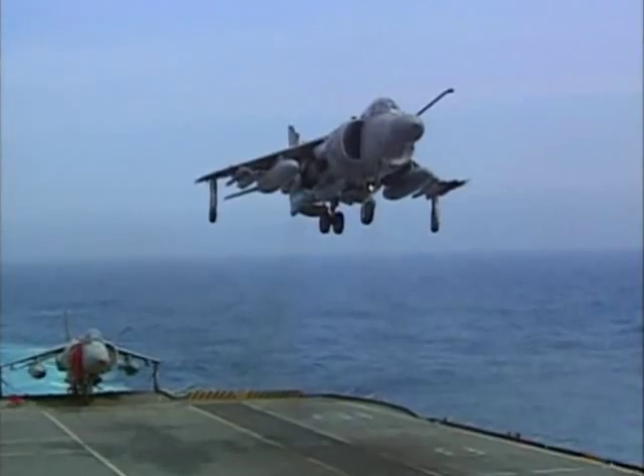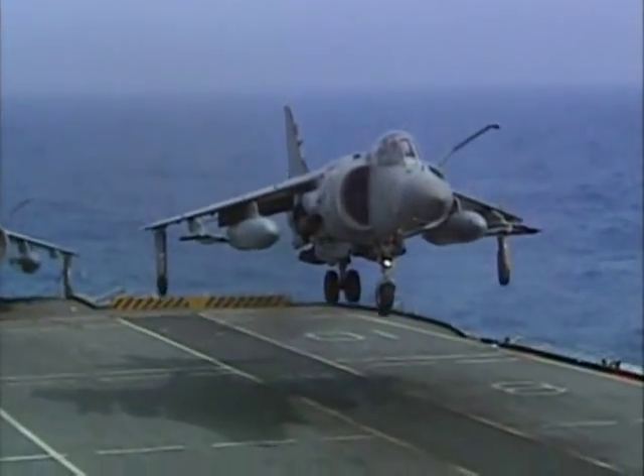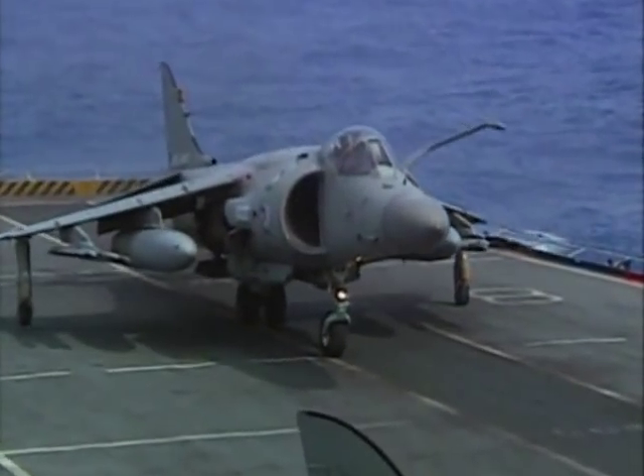Without the Harrier, there would have been no air power for the British Navy and for the British Air Force. We use it in the central region and in other places. We can operate away from airfields, away from long strips — either in the woods, on ships, on strips, on bits of tarmac roads near villages. You can use it anywhere.